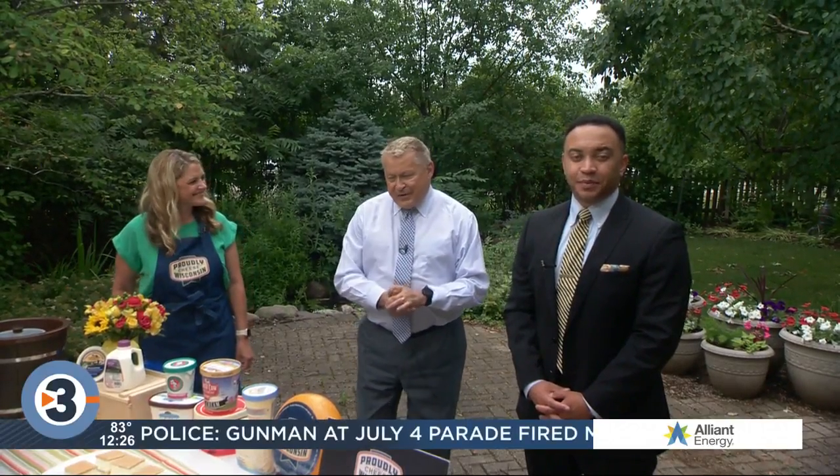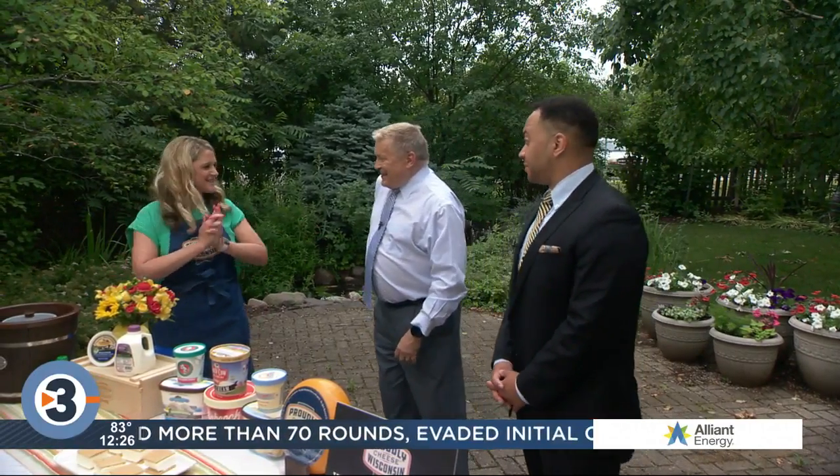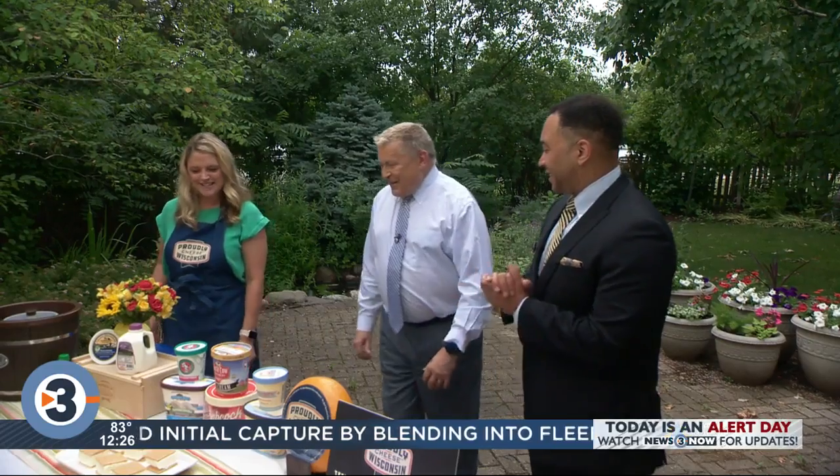Welcome back. We're out on the patio with Angie Edge from the Dairy Farmers of Wisconsin. What a great day for ice cream! Ice cream, you scream — Julia is going to help us here — we all scream for ice cream.